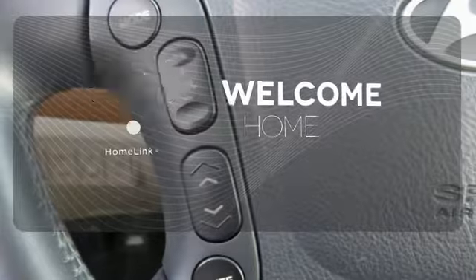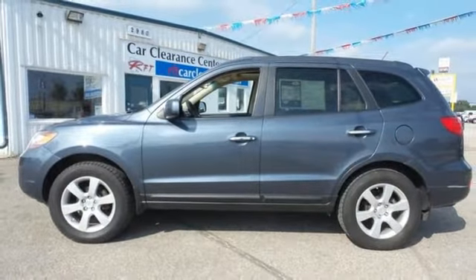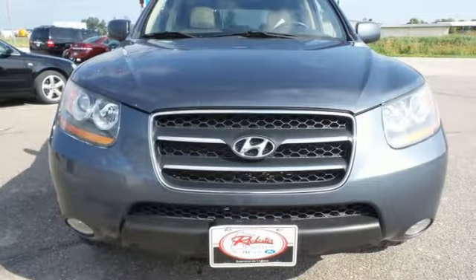gates and lighting systems with Homelink. Thanks to recent enhancements, the acclaimed 08 Santa Fe is now the best SUV in its class, second to none.